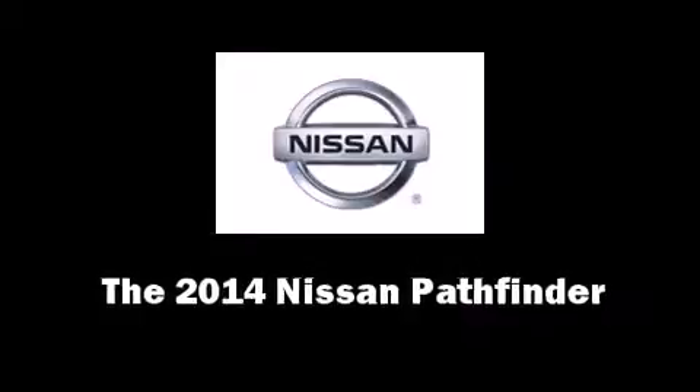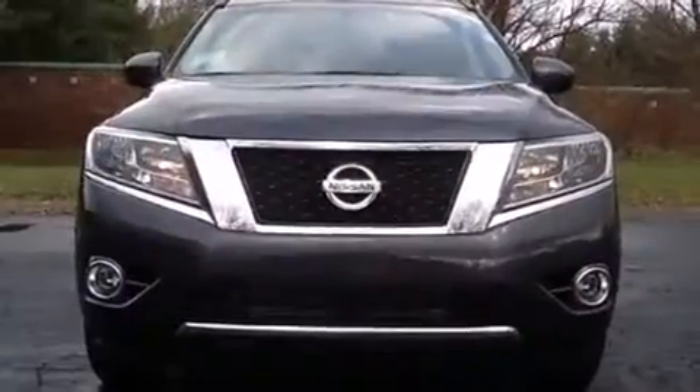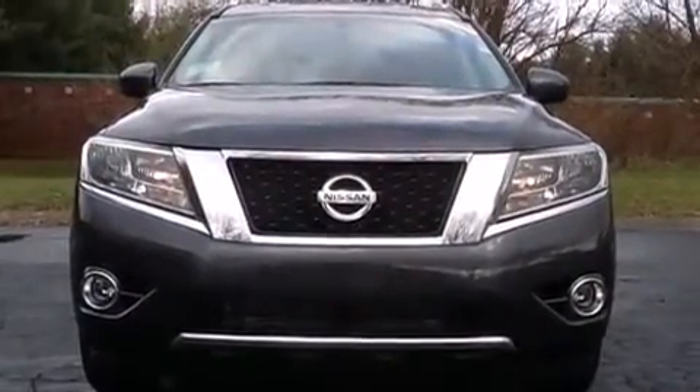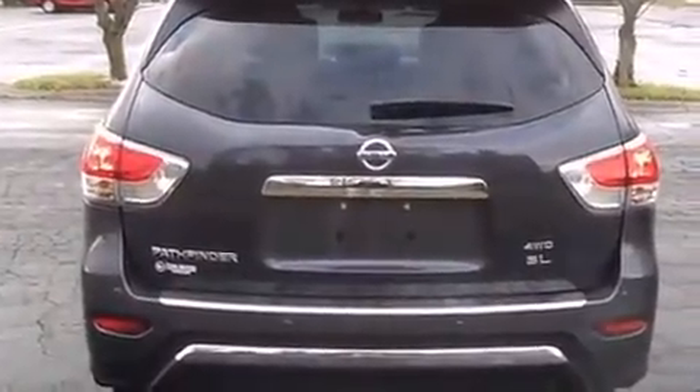Take command of the road in the 2014 Nissan Pathfinder. It features a continuously variable transmission, four-wheel drive, and a 3.5 liter six-cylinder engine. It's equipped with tons of terrific amenities, but it won't break your budget.